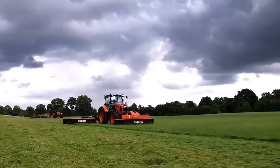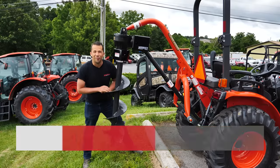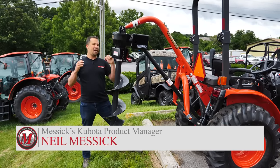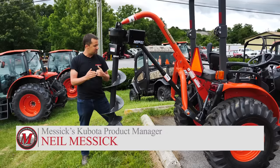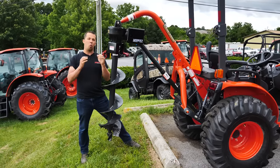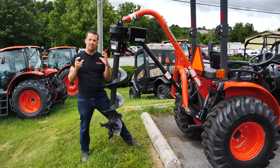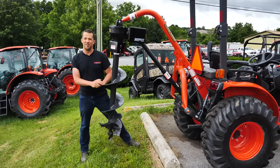Messicks - a helping hand with your land. Neil from Messicks here today with a little bit of a fun tractor video. I posed a question on some Facebook groups about a month ago for guys to vote on what their worst, most frustrating to use tractor attachment was. I'm going to run you through some of those here today.